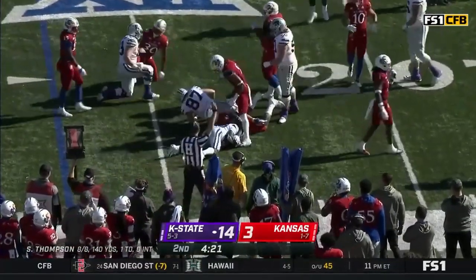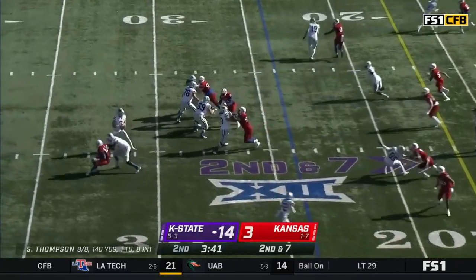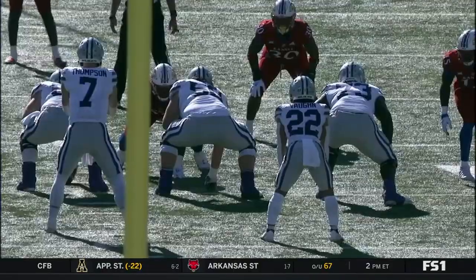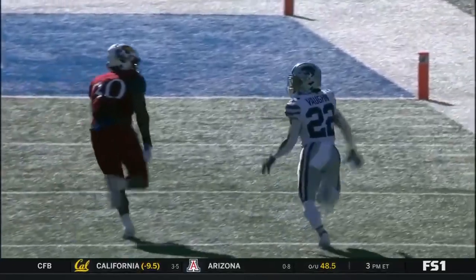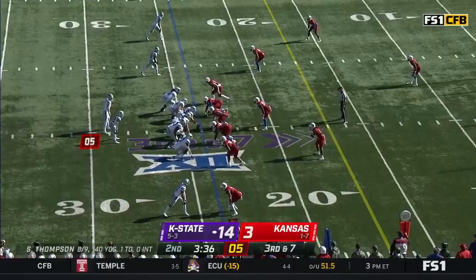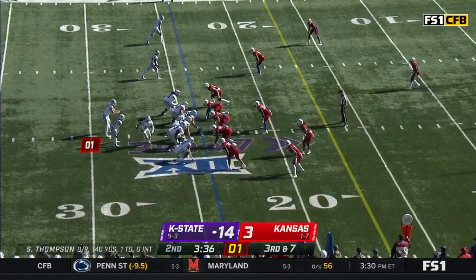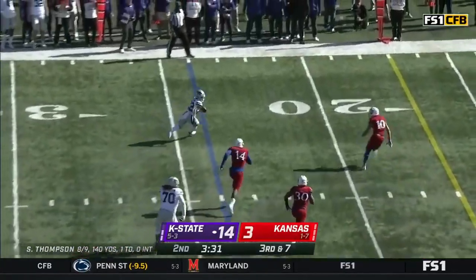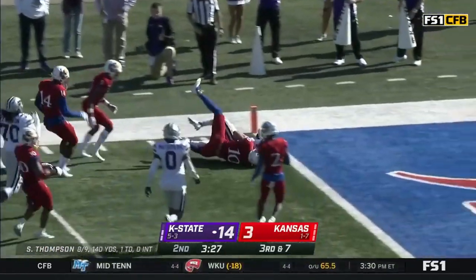That'll put him up close to 40 yards on the day. Thompson to throw on second and seven — he hasn't missed today. Rich Miller in pass coverage against one of the best running back pass catchers in the land. Finds a way to get there and make a play. Detroit Mallory King — he came with the coaching staff from Buffalo in the offseason and they came down to Kansas. Here's third and seven to Deuce Vaughn, who's inside the 10 — he's going to get hit.